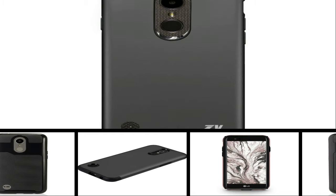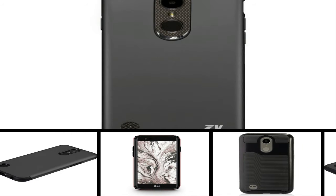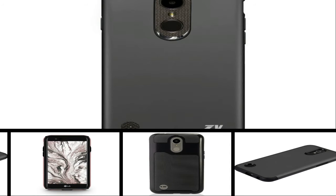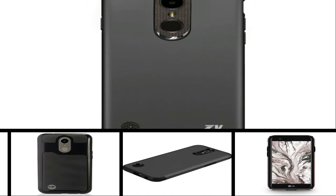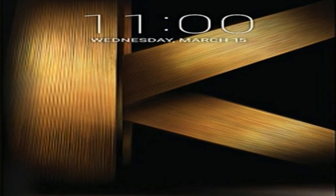LG K10 2017 smartphone was launched in December 2016. The phone comes with a 5.30-inch touchscreen display with a resolution of 720 pixels by 1,280 pixels at a PPI of 277 pixels per inch.